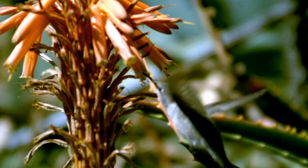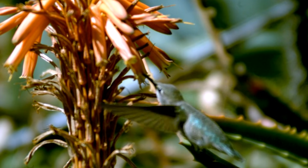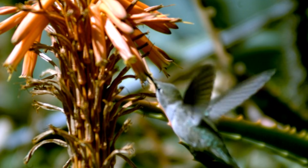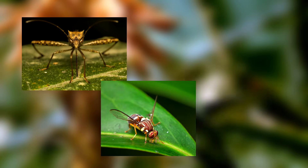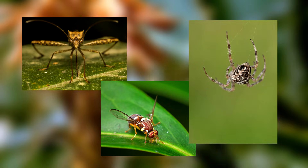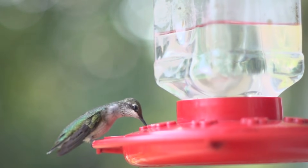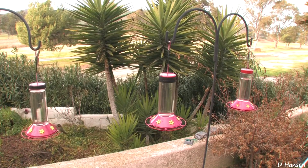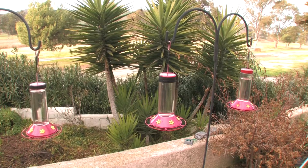In preparation for their migration, ruby-throated hummingbirds will eat enough to gain twice their average body weight. They eat nectar from tubular flowers such as honeysuckle or morning glories. Because of this, they are pollinators, like bees. They also eat insects, like mosquitoes and fruit flies, and occasionally even spiders.